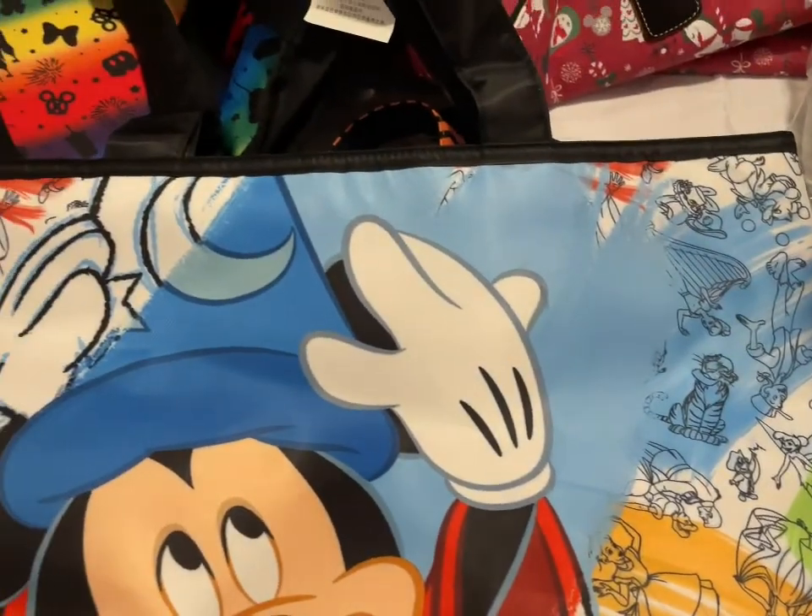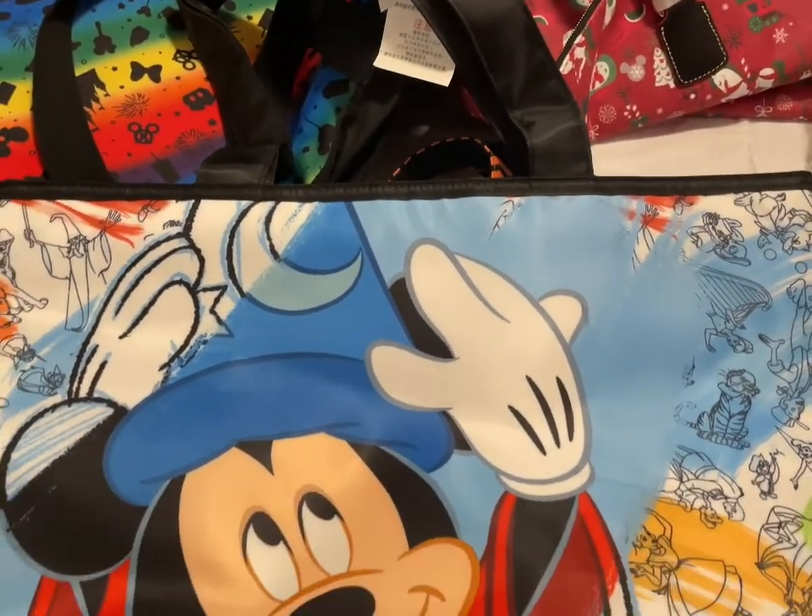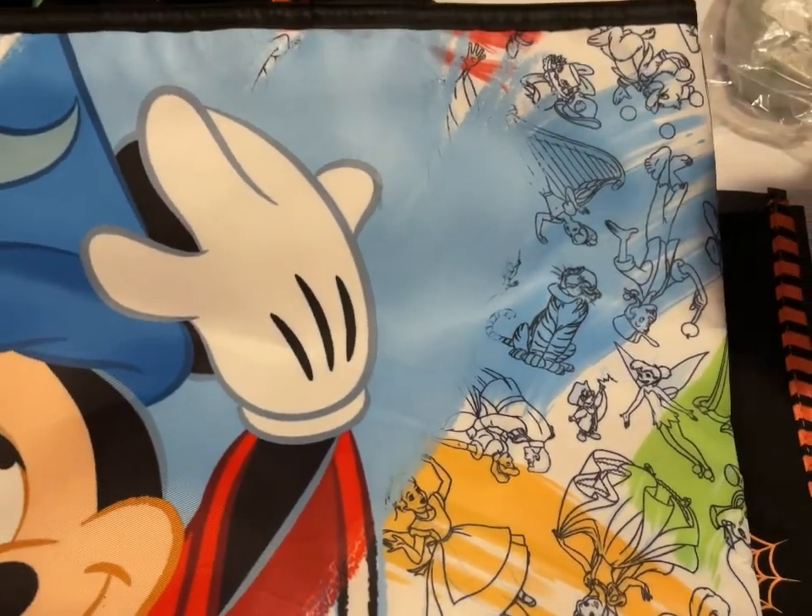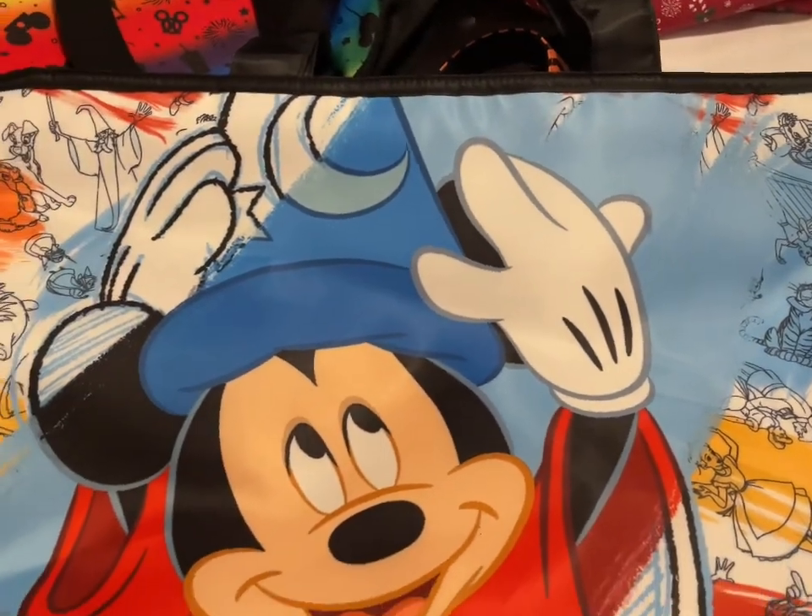Then I have the Ink and Paint tote — there's Sorcerer Mickey and all the little characters. That is going to be $25.